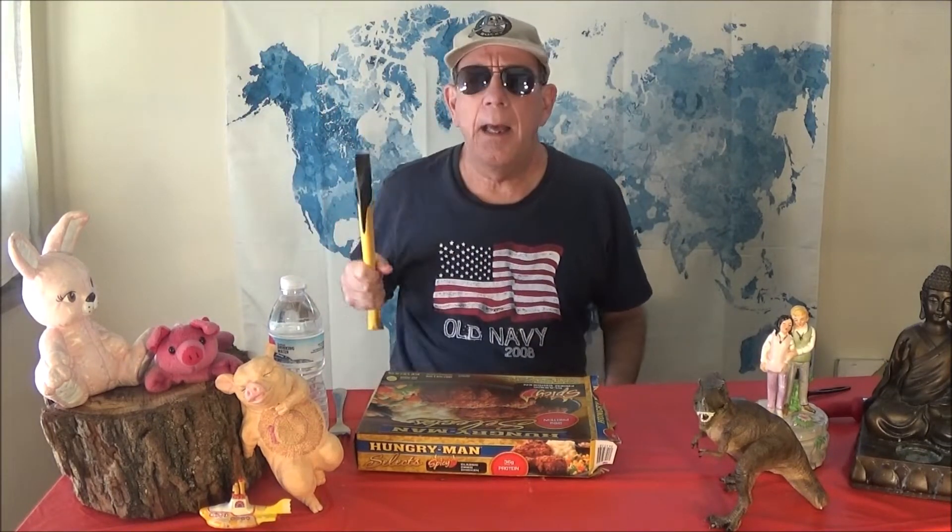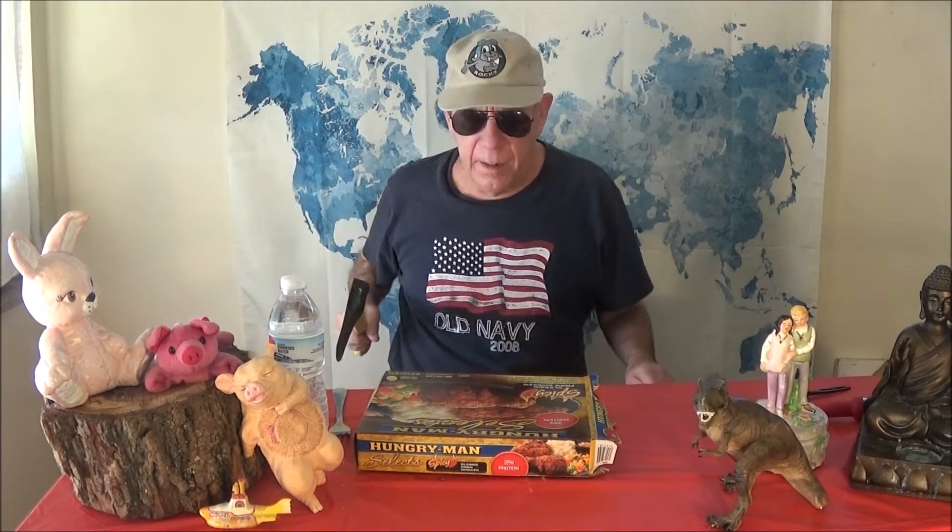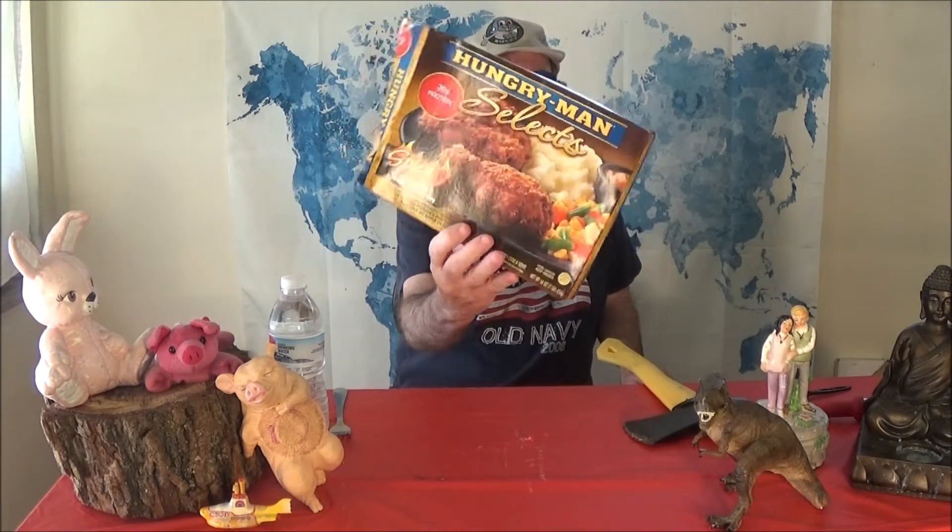Hello everybody, we're back again for more fun food funnies. It's me Larry, I'm by myself today — Josh is who knows where. Let's see what we should start with. How about we do some TV dinners, frozen dinners? Today we're doing a new Hungry Man Select series — these are the big ones, and I have no idea what makes these different than just regular Hungry Man. It's called Select.